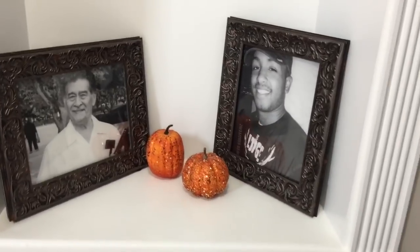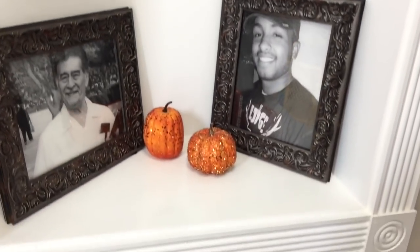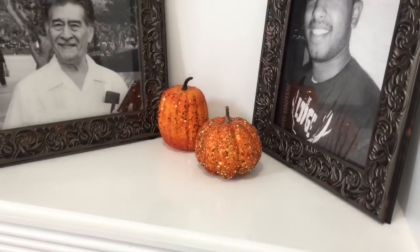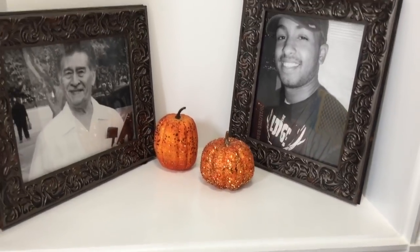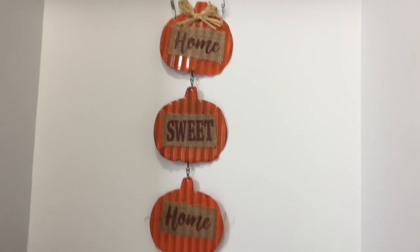Over here in the corner I have the picture of my grandfather and best friend who passed away. I just hung up this home sweet home sign and then I have two simple pumpkins in the center. I didn't want to do too much in this corner so I just added those two pumpkins and the home sweet home sign from Dollar Tree.